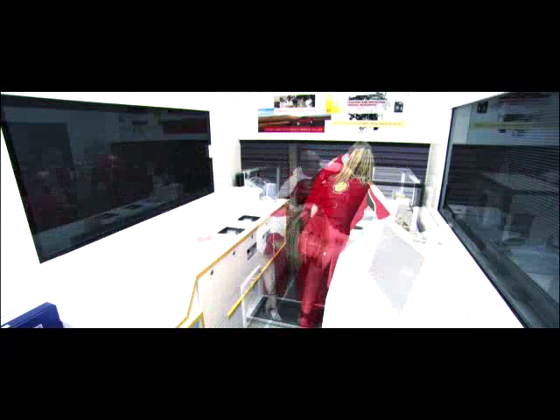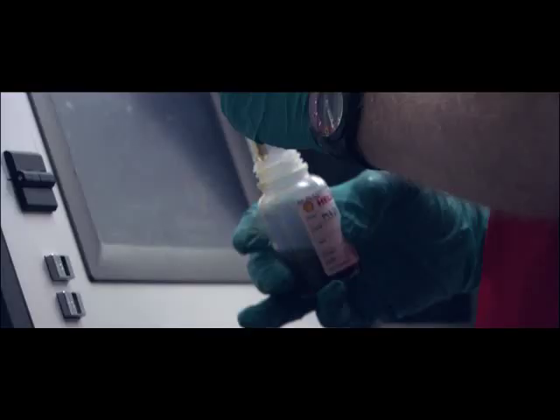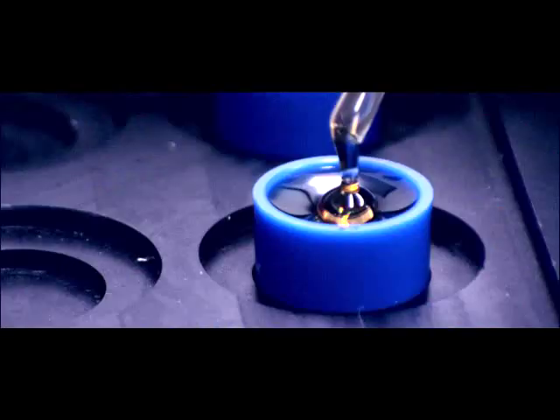Deep in the heart of the Ferrari garage, the Shell Trackside Analysis Team sets up its laboratory at every Grand Prix of the season. Their aim? To provide real-time insights into the rate of wear on the Ferrari engines and help keep them on the track.